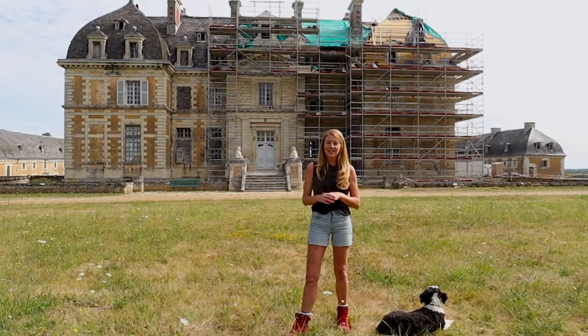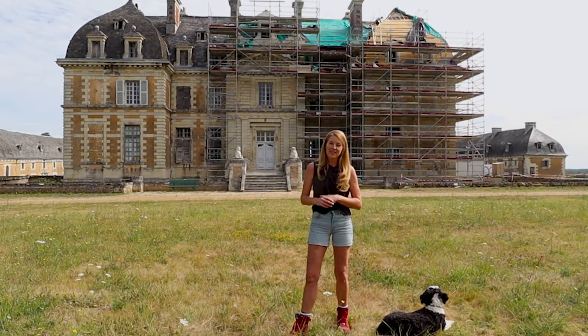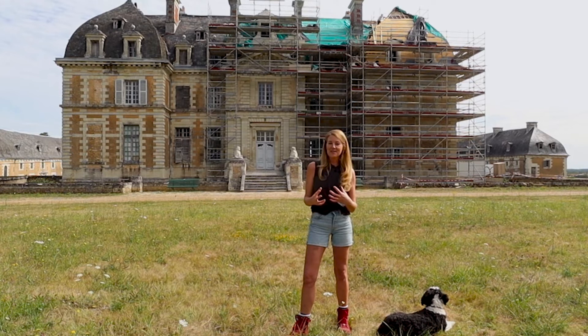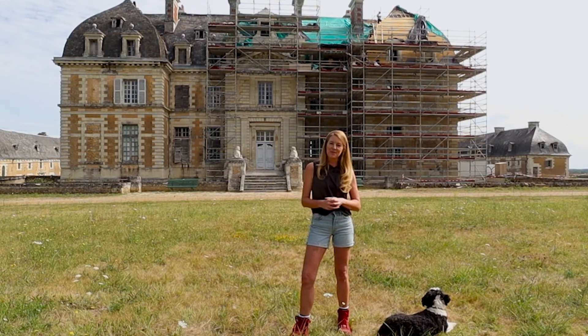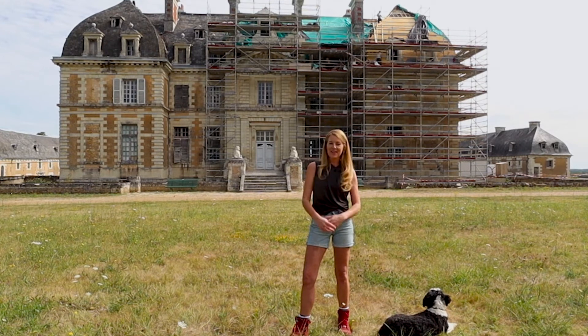Thank you again Stacey and SheWear for supporting us and following us on this journey. And who knows, hopefully one day when all the restoration works here are finished, you can come to France and we look forward to welcoming you here and showing you around Chateau de Pernon.